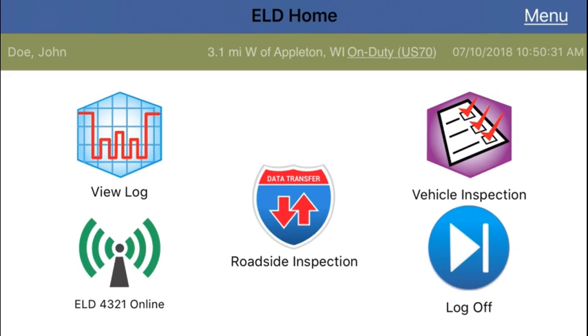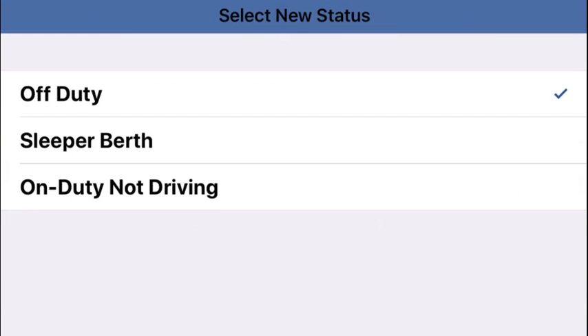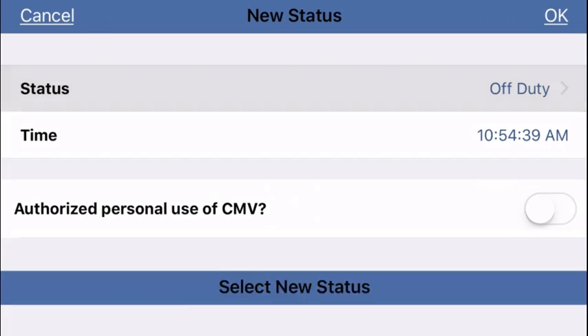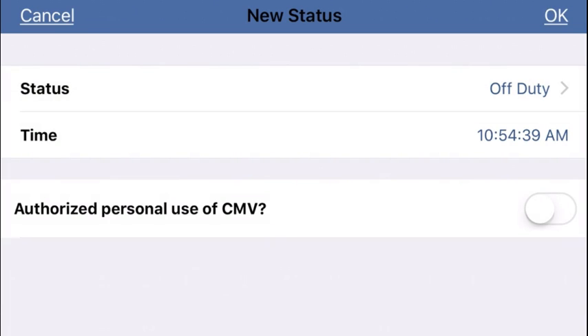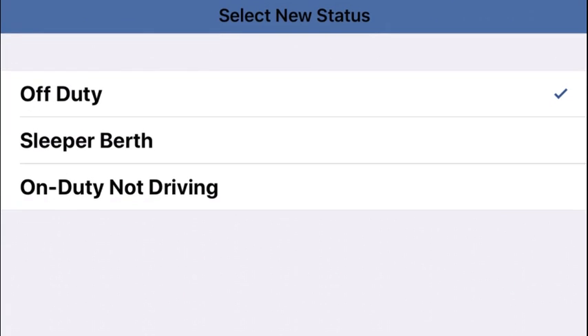By tapping the duty status in the green banner again, you can also change your duty status to sleeper, or indicate you are moving the vehicle in a special driving category like personal conveyance or yard move. If your company has enabled personal conveyance, you will see that option under off duty. If your company has enabled yard move, you will see that option under the on duty not driving category.